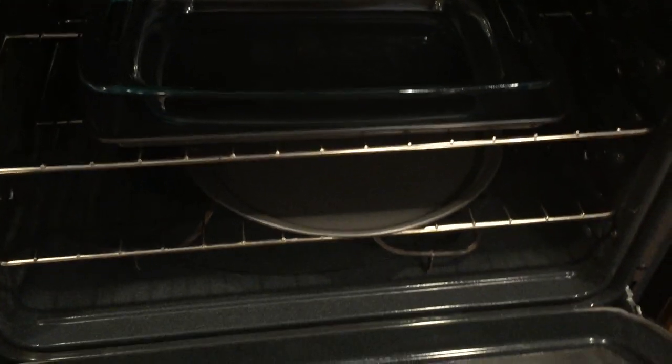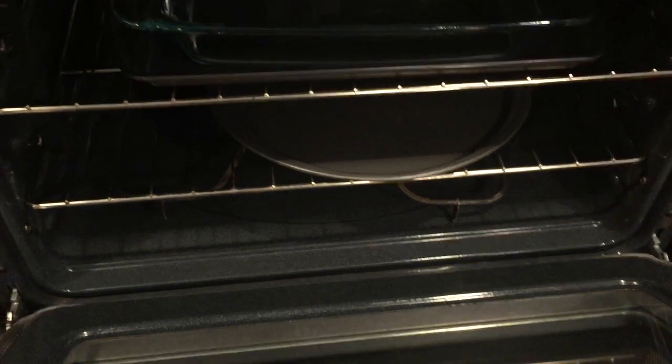More accessories in here — and inside the stove you have a pan, a baking pan, and a pizza pan. So there are lots of utensils provided for your stay.